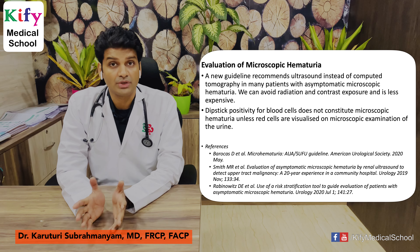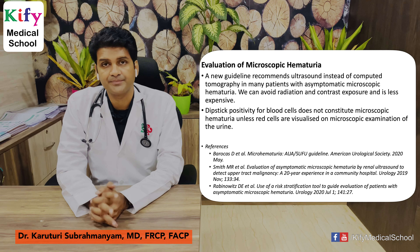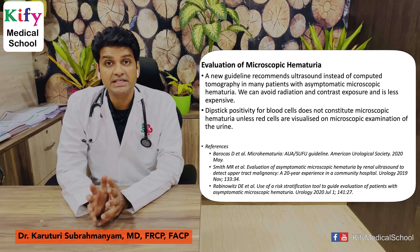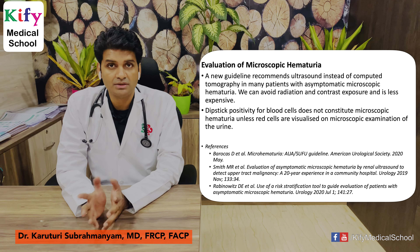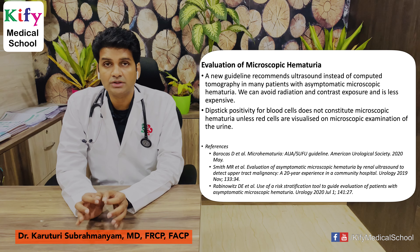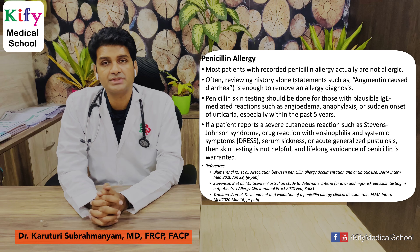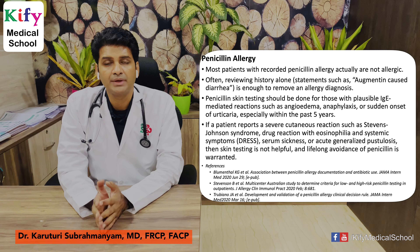Evaluation of microscopic hematuria: a new guideline recommends the use of ultrasound rather than CT scan for the evaluation of asymptomatic microscopic hematuria — avoiding radiation, contrast exposure, and cost. Please remember, dipstick positivity for blood cells does not constitute microscopic hematuria unless RBCs are visualized under microscopic examination of urine. These articles are published in a urology journal.